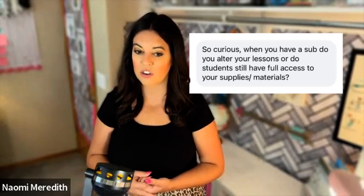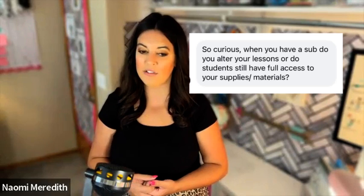Curious: when you have a sub, do you alter your lessons or do students still have full access to your supplies and materials? Typically no. For the most part when I have a sub, I almost always know I'm going to be gone, so I plan ahead — maybe finish a project before the sub comes in, or have the sub do some random project and then get into the Makerspace project later. I didn't want to burden the sub with teaching Makerspace money, managing hot glue guns, tape, and all of that. So typically I would just do a one-off type of project.